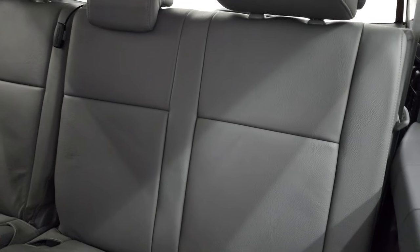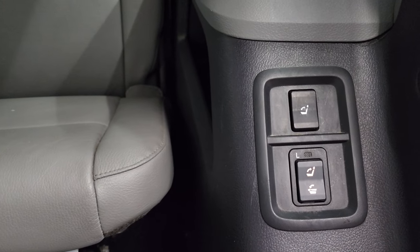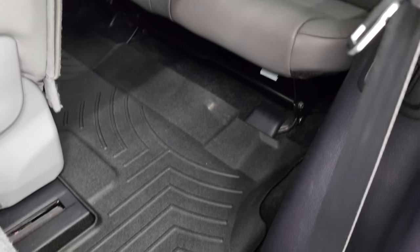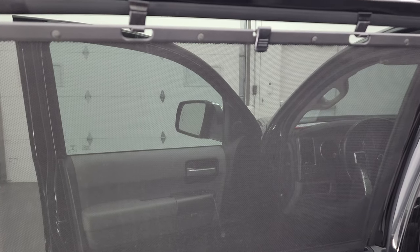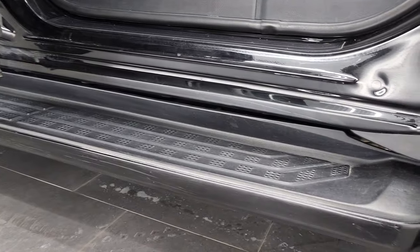Third row seats are in excellent shape as well, no rips or tears, and you can actually stow those down with the buttons right there. You get WeatherTech floor mats back here too. Back doors are trimmed out like the front and you do get the rear window sunshades. Child safety locks on the back doors, and the bottoms of the doors all look really good on this vehicle.